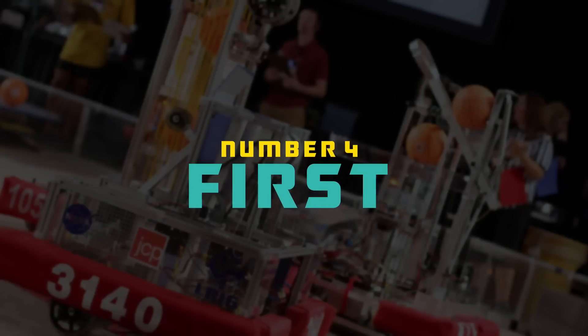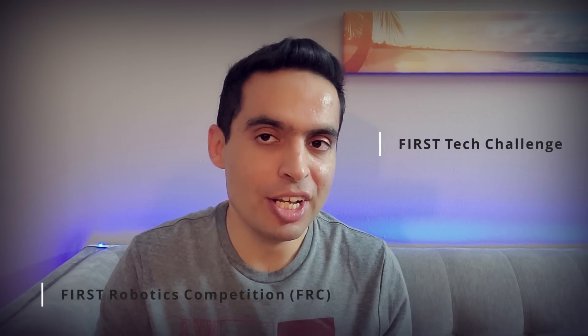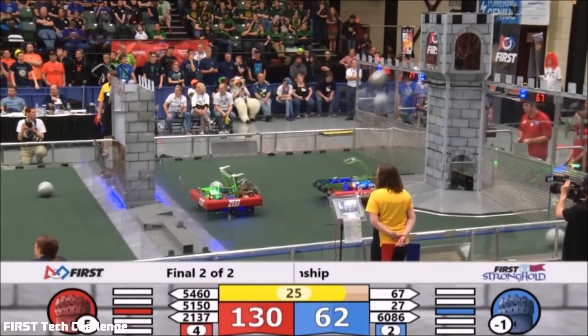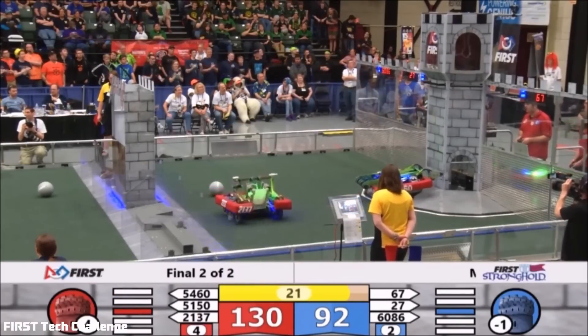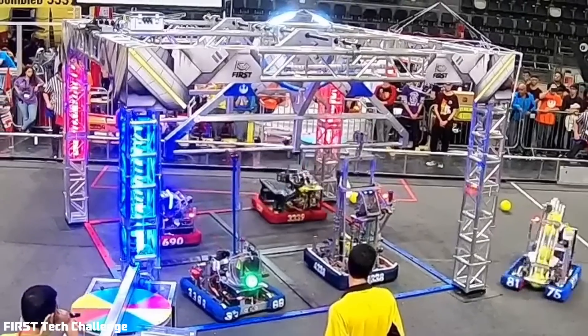Number four: FIRST. FIRST organizes four robotics competition programs; we'll cover two of them — FIRST Robotics Competition and FIRST Tech Challenge. The FIRST Robotics Competition is an international high school robotics competition. Each year, teams of high school students work together with professional mentors to design industrial-sized robots. Robots complete tasks such as scoring balls into goals, placing inner tubes onto racks, and balancing robots on balance beams.